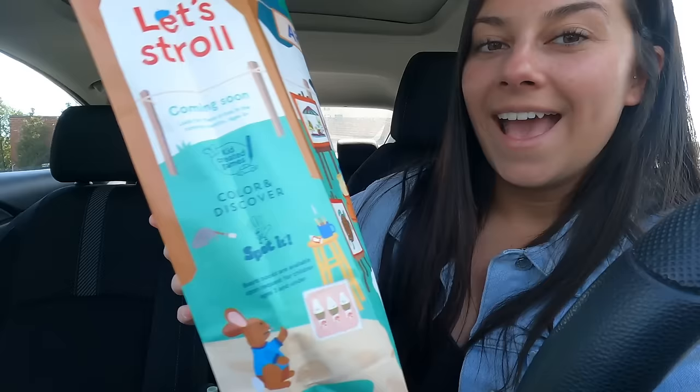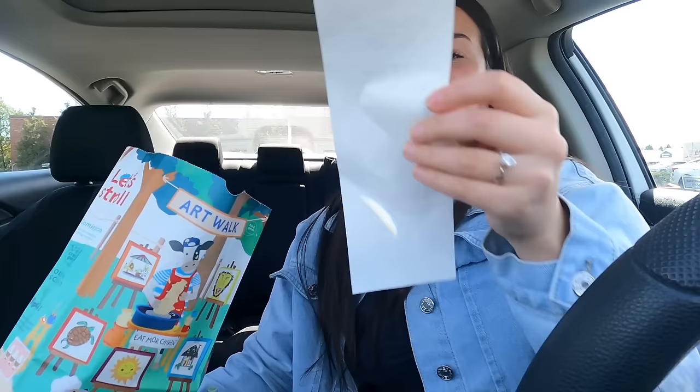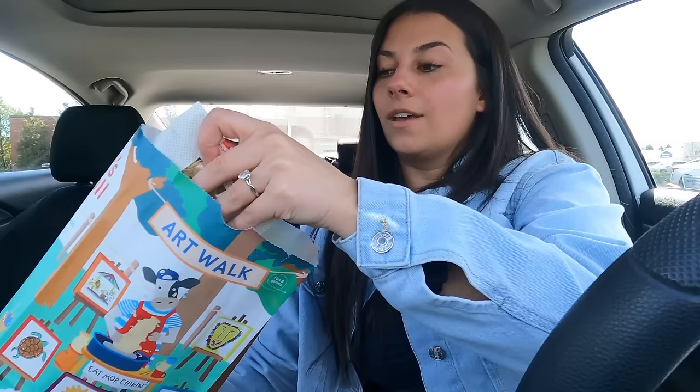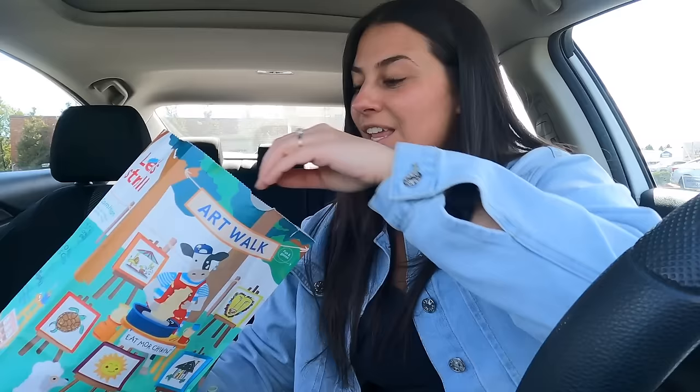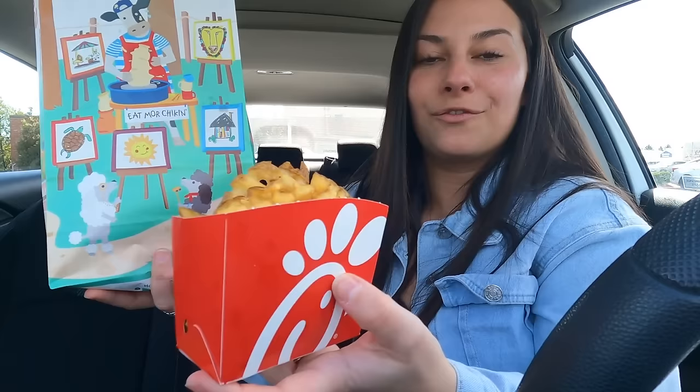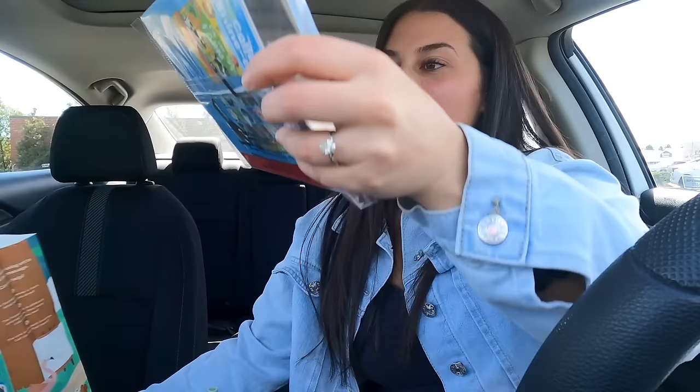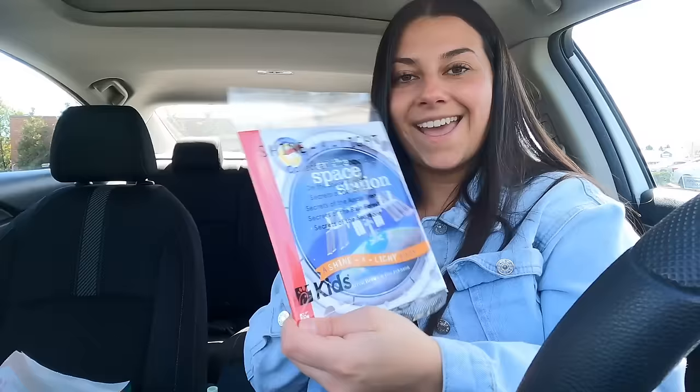It comes in a cute little bag. How much was this? $6.75 — dang, that's expensive. I got the fries — I feel like they're kind of the same size as McDonald's. Then I got the chicken nuggets, and what is this? A book about space.